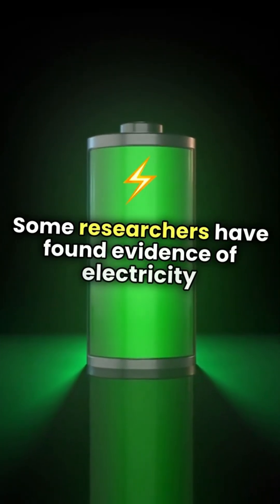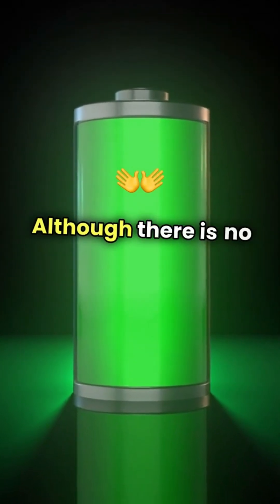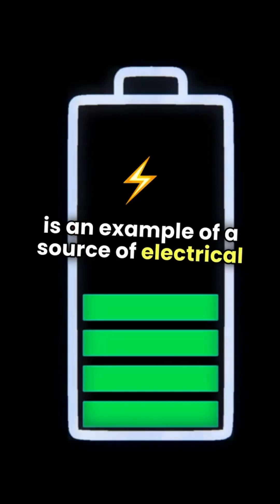Some researchers have found evidence of electricity in Egyptian wall carvings or ancient texts. Although there is no concrete evidence to support these theories, there is one artifact that some scientists believe is an example of a source of electrical energy.